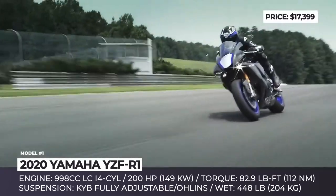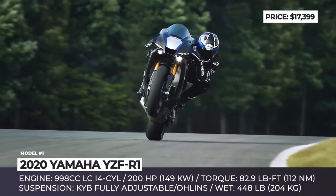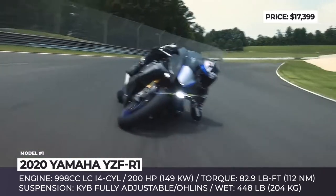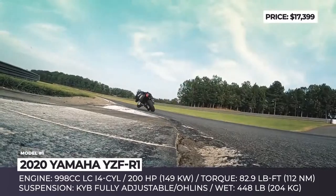The power plant is still a 998cc liquid-cooled inline 4-cylinder, but it becomes Euro 5 compliant, receiving a new intake system complete with 10-hole Bosch fuel injectors. The output remains at 200 hp and 83 lb-ft of torque, but valve operation is more stable at higher RPM and the burn is more efficient.